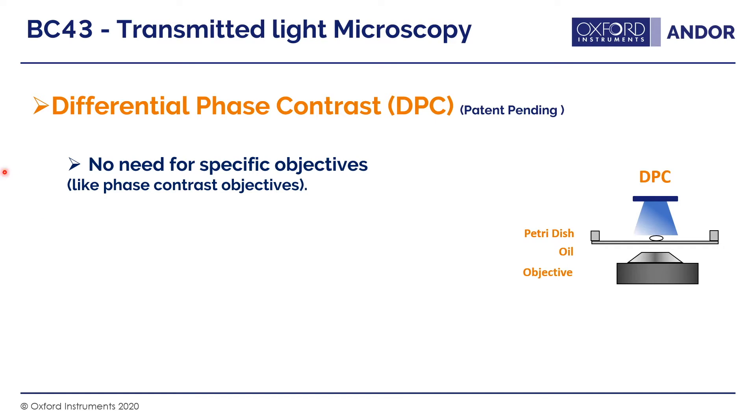One of the nice things about DPC is there's no need for specific objectives. Phase contrast objectives contain a phase ring inside that can cut out some of the light, reducing sensitivity for fluorescence imaging. And unlike DIC, we have no need for polarization optics, which add expense to the system.